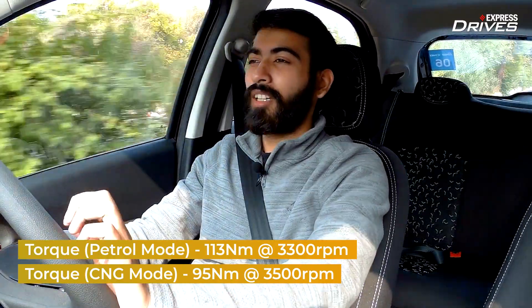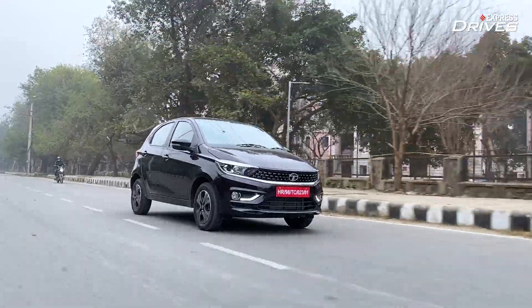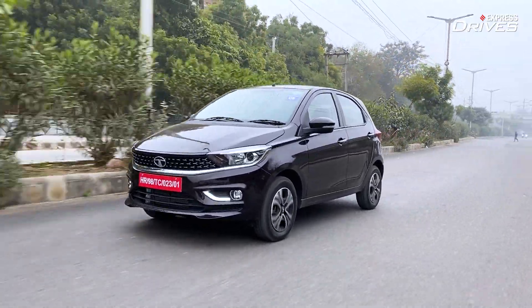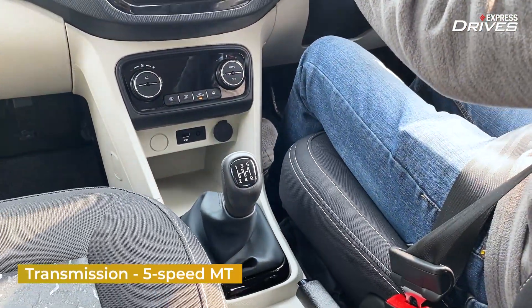With all of these numbers, the Tiago is not fussy when driving around town for urban commutes or on the highway. It can cruise at 100 kmph just below the 3,000 rpm mark — more likely around 2,900 rpm. The in-gear roll-on acceleration feels quite peppy even on CNG. This motor has a lot of its torque band in the low and mid-end, so you won't find yourself shifting gears too often. The gearbox is a bit rubbery, though the throws are short.